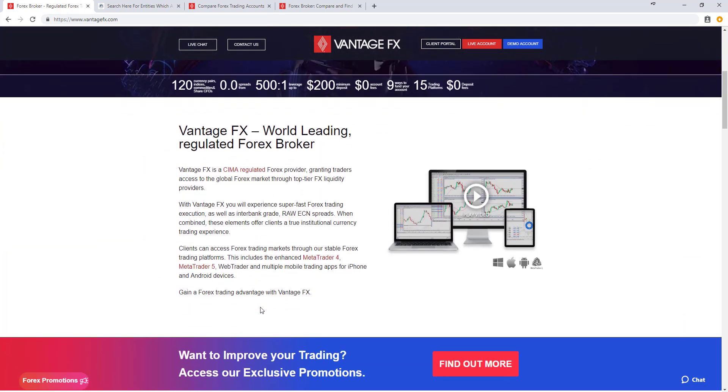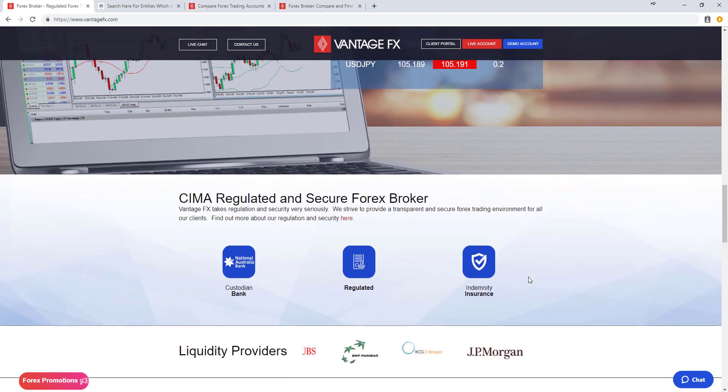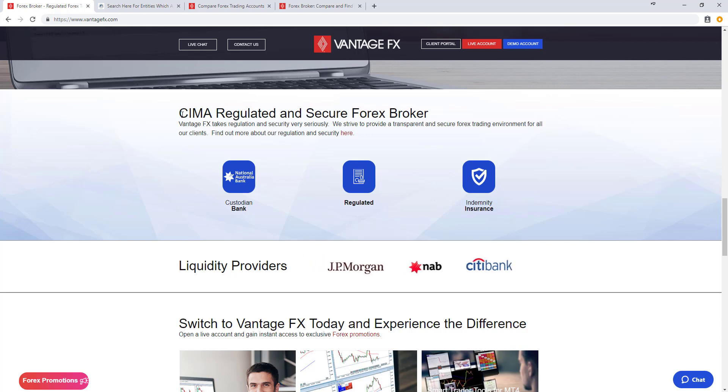As we scroll down we can see the different offerings available, including MetaTrader 4, MetaTrader 5, WebTrader, and multiple mobile trading apps for iPhone and Android devices. They also have different accounts where you can access raw ECN spreads from their institutional liquidity providers. Vantage FX also offers team viewer support to help users set up trading accounts, download scripts and expert advisors.